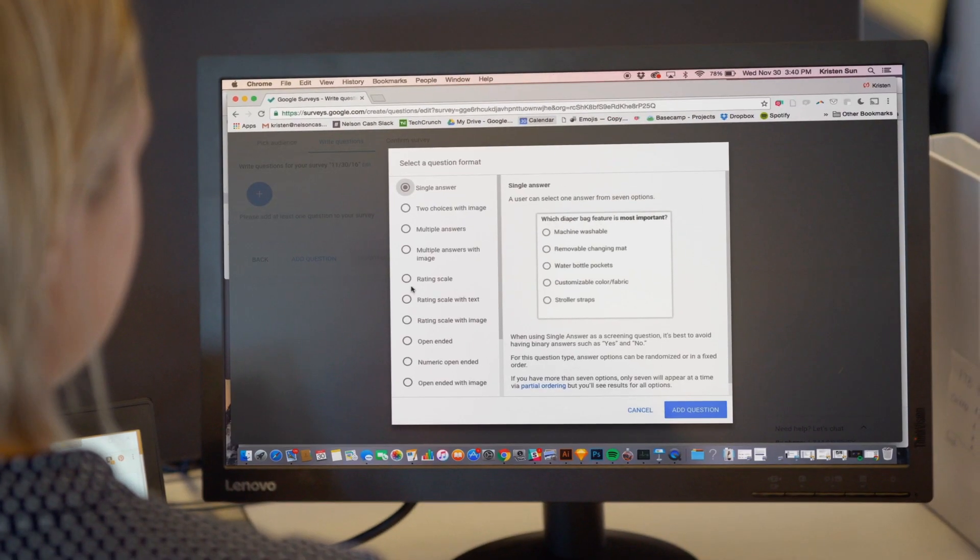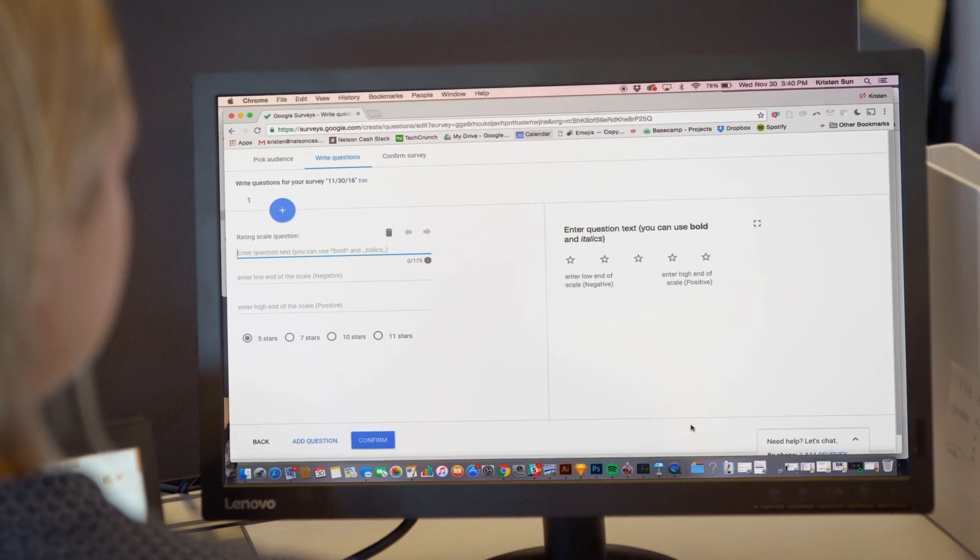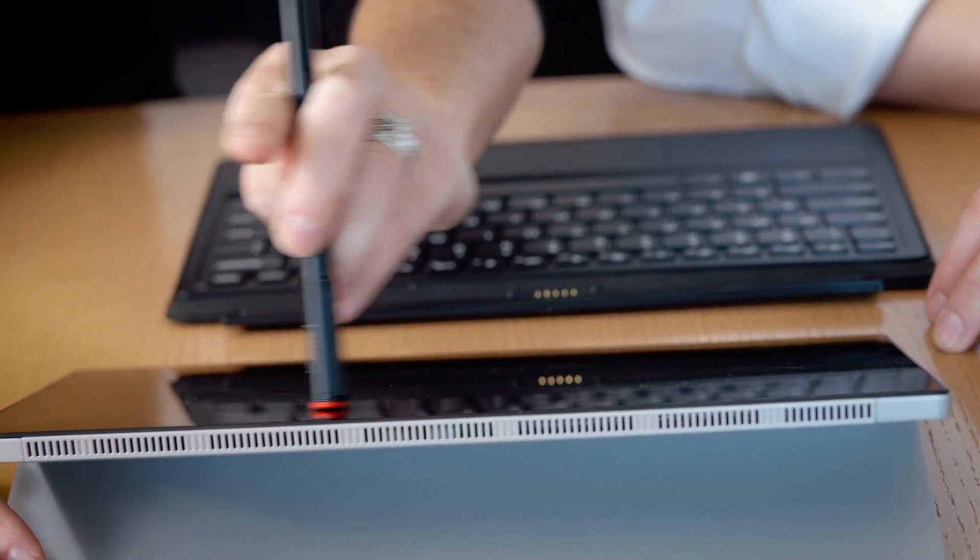The design team had a couple different versions of icons that had to represent a piece of functionality. We weren't quite sure which would be the most intuitive, and so we used the tool to understand which of those icons were most meaningful and most correctly identifying the feature that we wanted it to be.